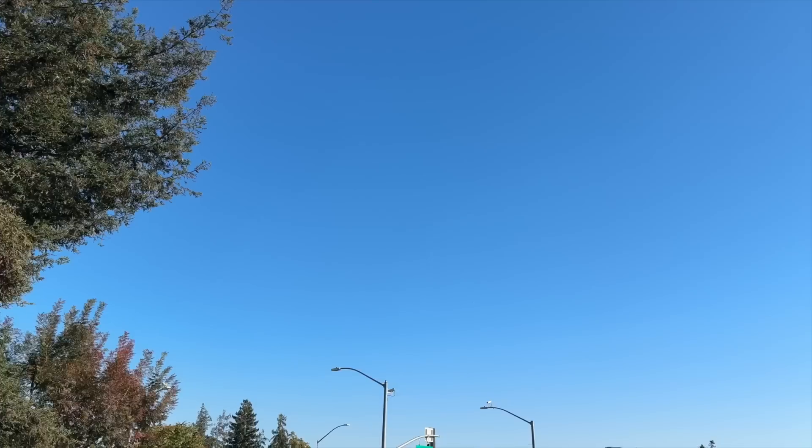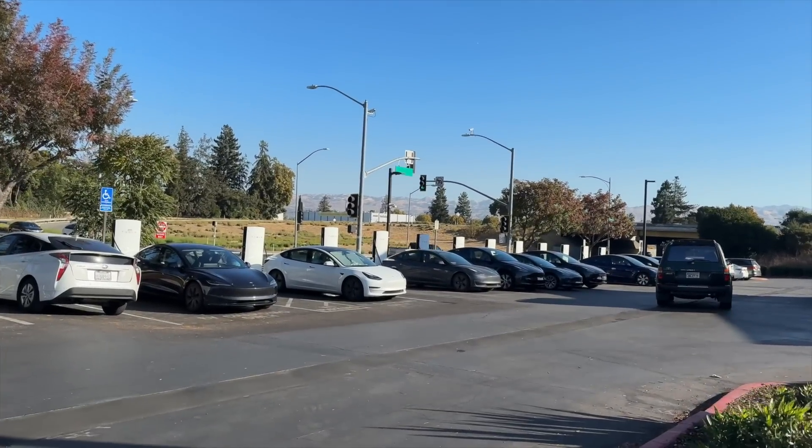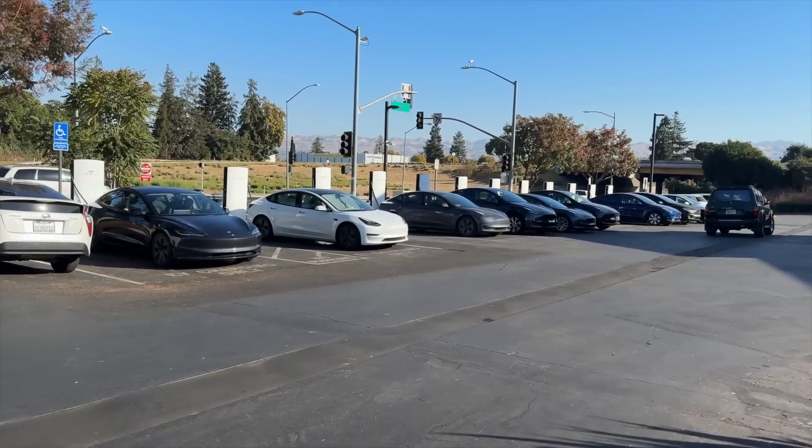Long-term, a lot more people are going to be interested in buying the Cybertruck for towing if they know the charging speed is going to be that good — because we all know your range gets cut in half. Even if you bought the range extender and got 450 miles of range, with a trailer your truck is still going to drop to around 200-plus miles. You need pull-through stalls so you're not unhooking your trailer every time you stop, and those charging sessions need to be quick. Hitting 500 kilowatts is certainly a step in the right direction, but these V4 cabinets aren't rolling out until next year, so please, Tesla — roll these things out as quickly as you possibly can.